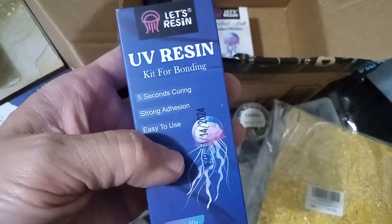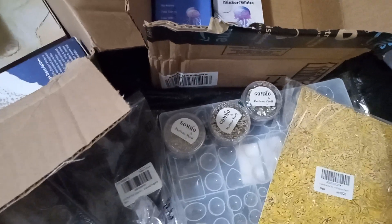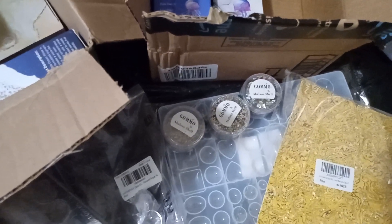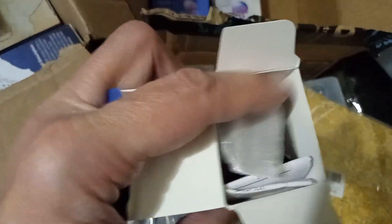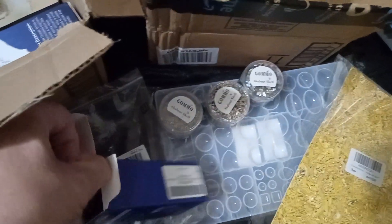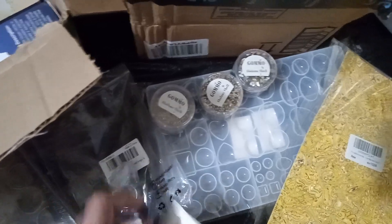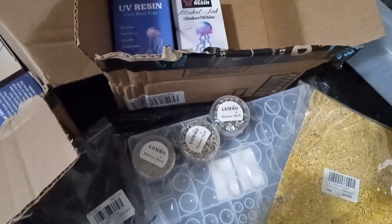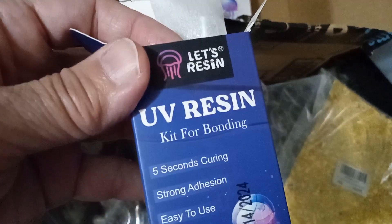Now this is a kit for bonding. I'll just open it up like this without making a mess. I believe this one comes with a light. I can't get it all out, but I just wanted to show a little piece. This is the light, it's in here. And they have a small bottle of UV resin.